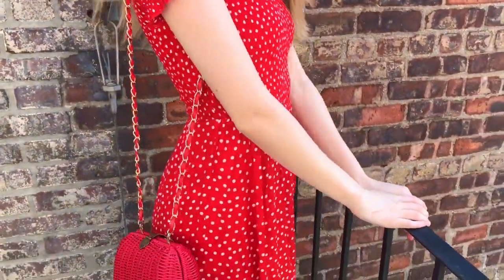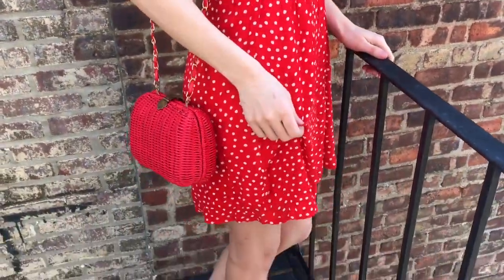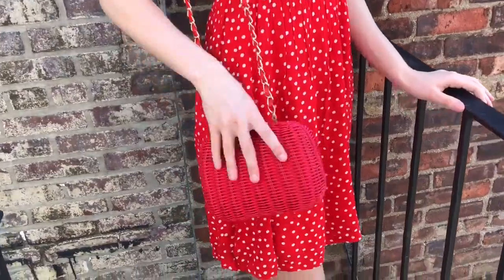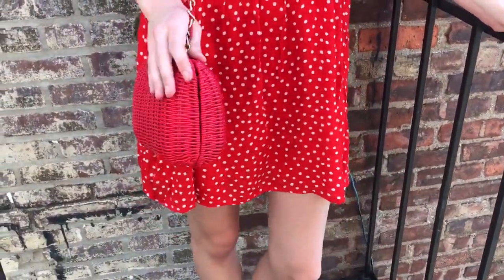So I have a couple of dresses from H&M I want to show you. This first one is my personal favorite — I'm really loving red for the summer. This has like such a romantic feel to it, and it pairs really well with my thrifted wicker purse that I got for $35.